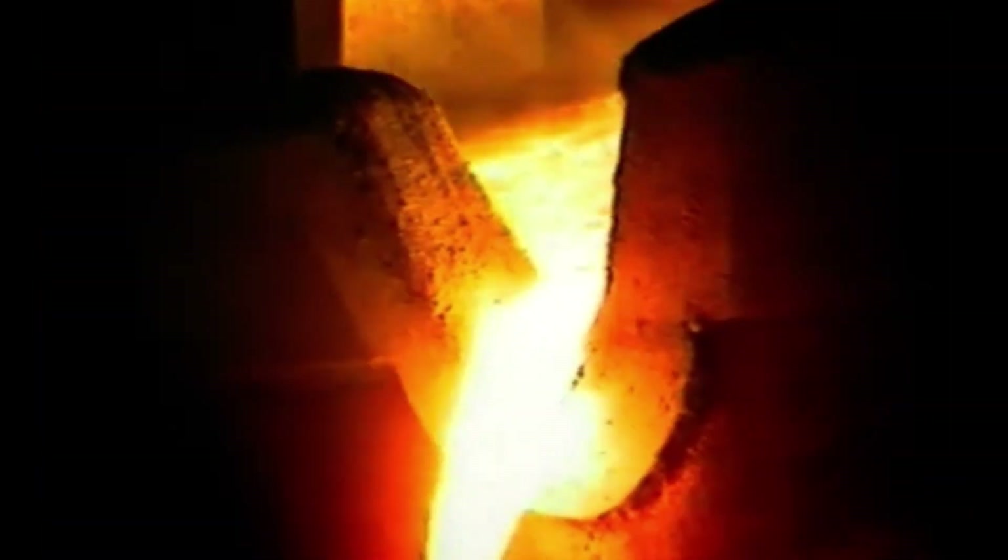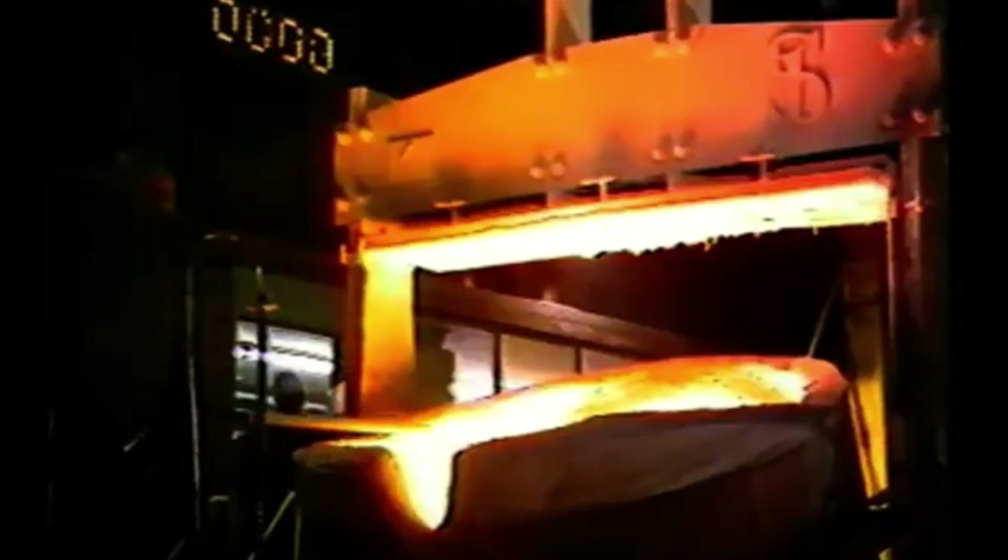How is precision ensured during this process? At this stage, experience is critical, but it's not enough on its own. A stopwatch and a thermometer are essential tools for controlling the timing and temperature of each step, ensuring the final roller meets exact specifications. The core material is now ready for pouring, having reached a temperature of approximately 1,400 degrees Celsius.